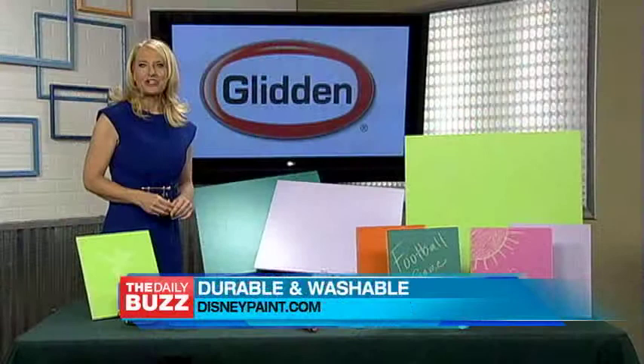To learn more, check out DisneyPaint.com. You'll find all the tools to help you pick the right color, as well as ideas and inspiration to help create your very own magical space.